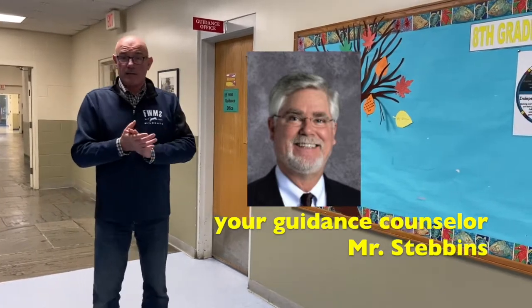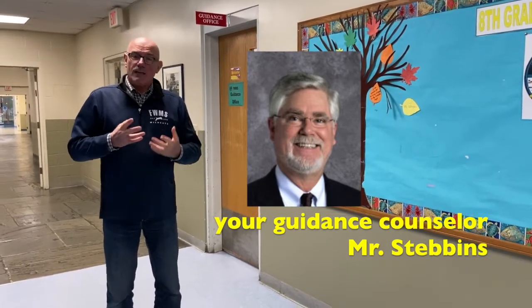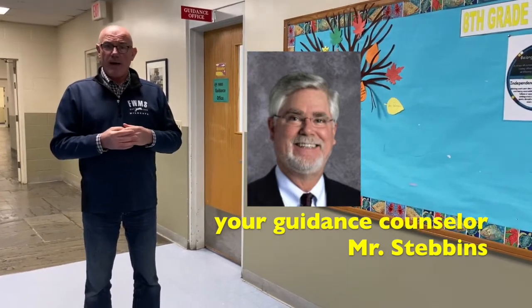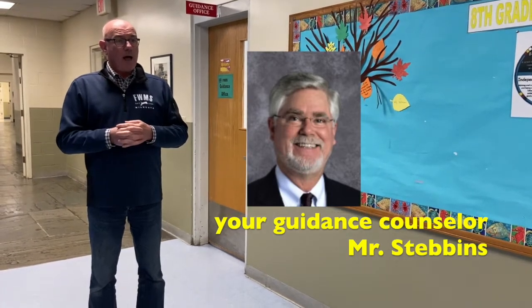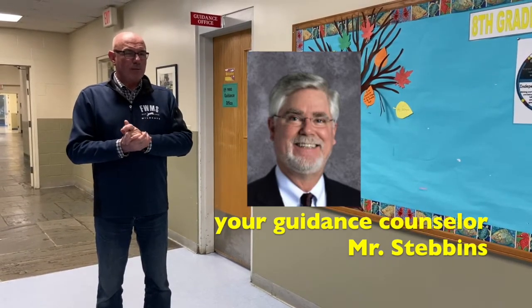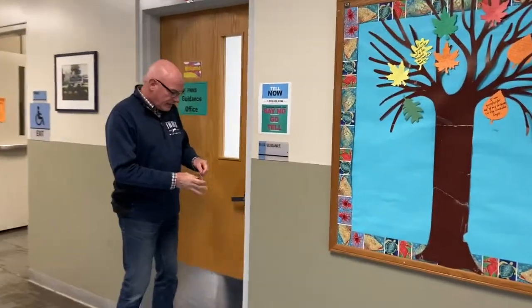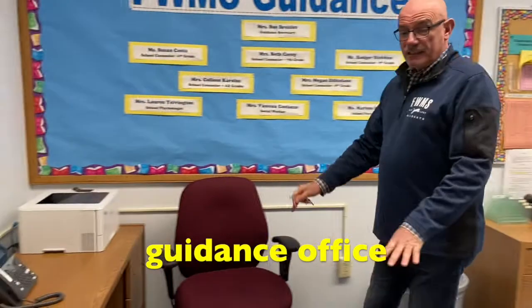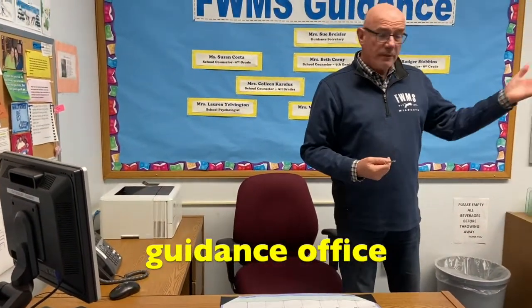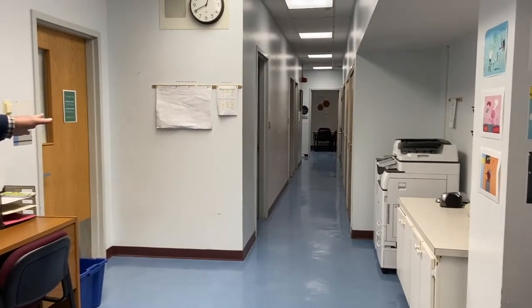His office is right here in the guidance suite. He is there to help you if you have any questions about the middle school program, or if you're having an issue with something going on at school that you want to talk about. He can help you with your schedule and will see you just to talk things over and make sure things are going well for you. Mr. Stebbins is going to be a really important person for you to connect with when you get here. The guidance secretary sits here — you would come into the office, tell her your name, and she would get Mr. Stebbins for you. His office is the first one on the left down this hallway.